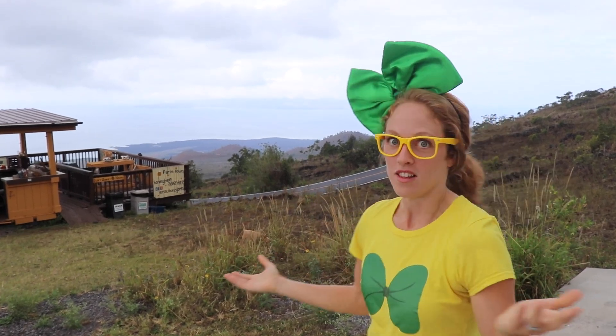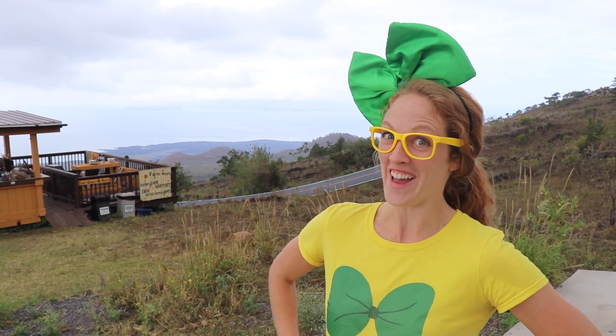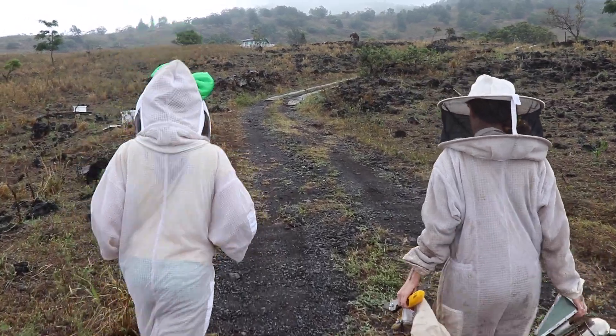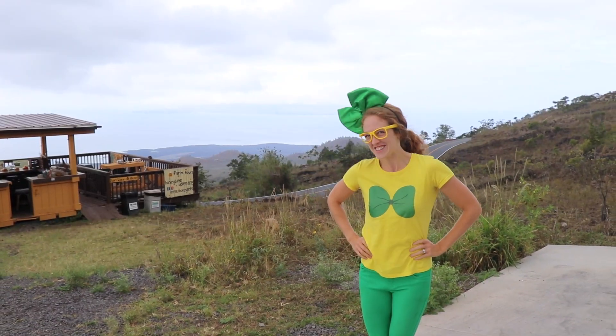Hey, it's me, Wrecky Wreck, and today look where I am. I am at Maui Honey Bee Sanctuary here in Maui, Hawaii. Have you ever been to Hawaii before? Oh my goodness, it is beautiful, and I cannot wait to learn about honeybees. Are you ready to explore? Come on, let's go!